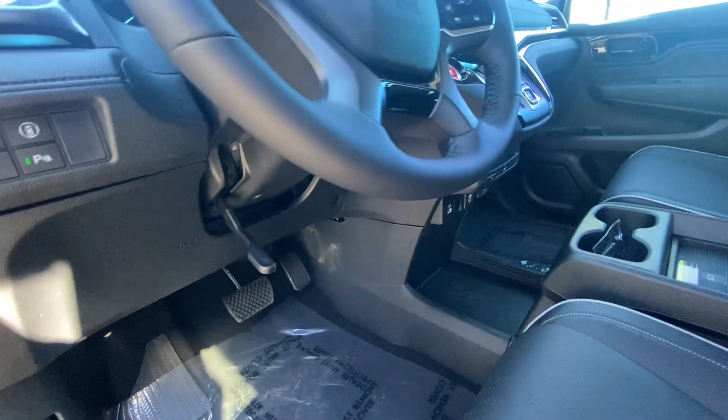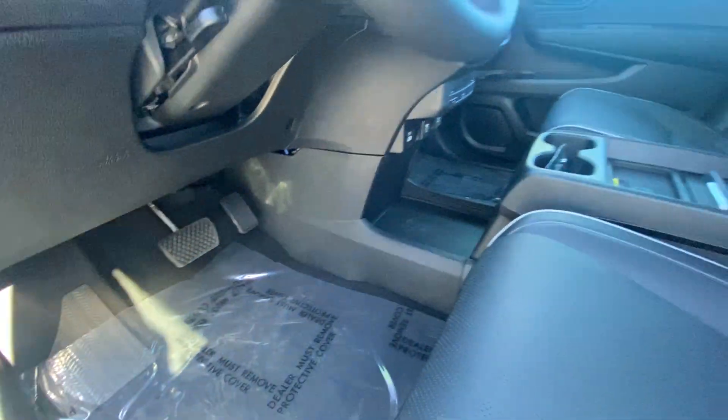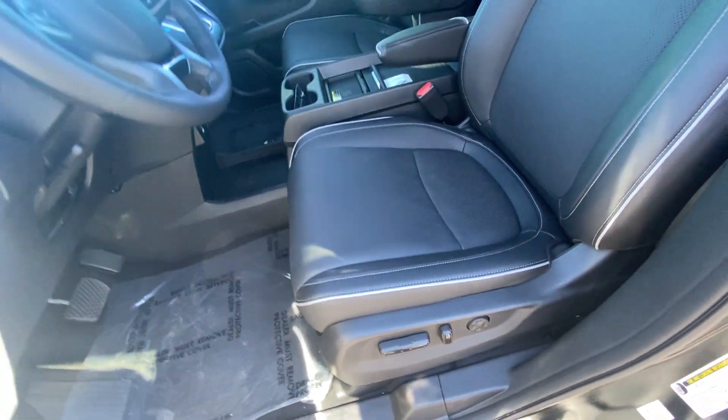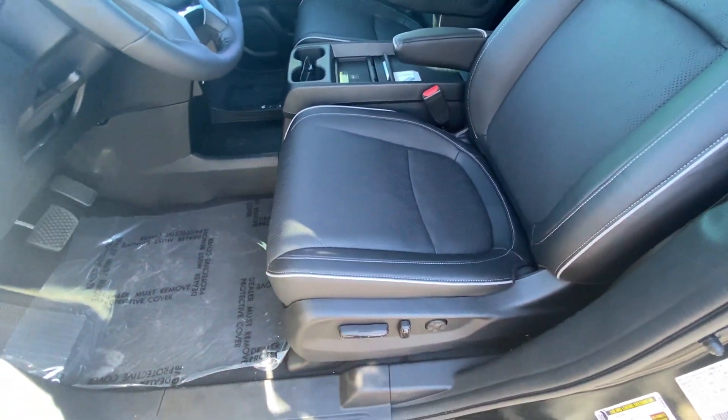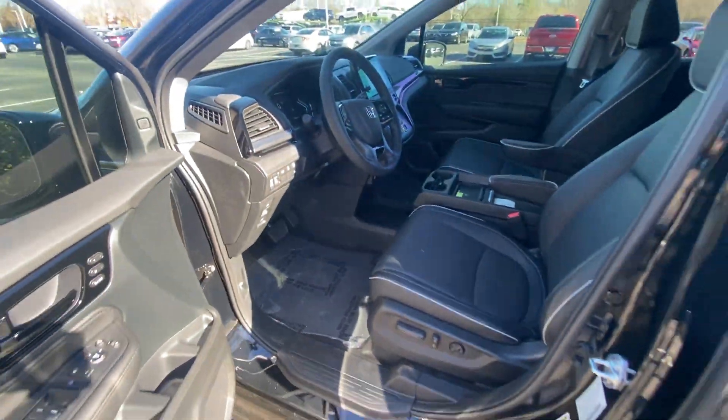There's a manual tilt and telescoping steering wheel. The driver's seat is actually a 12-way power seat which includes four-way power lumbar support, so it's very adjustable.